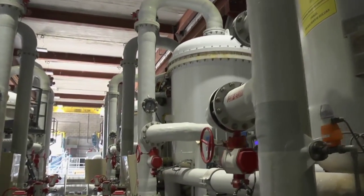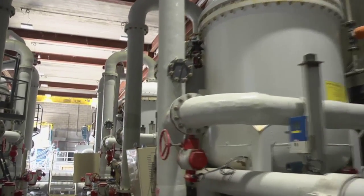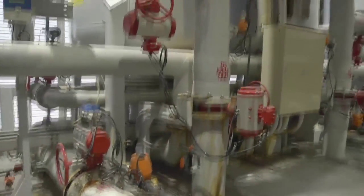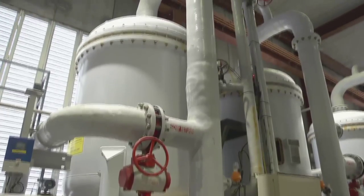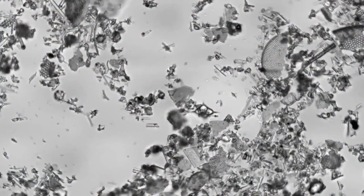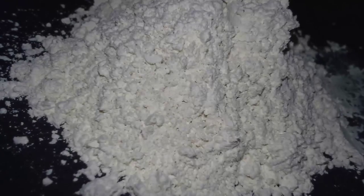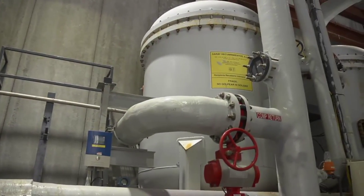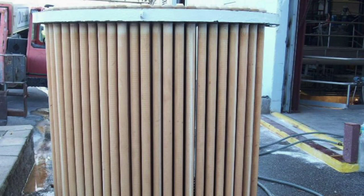A second massive filter system removes very small particles that have made it this far. The diatomaceous earth filter has been around a long time. Those vessels are about 20 feet tall — there are 18 of them inside. Each vessel has long tubes called candles hanging down from the lid, about 300 candles per vessel. We make a slurry of diatomaceous earth powder — it looks a lot like talcum powder — and introduce it into the vessel so it coats the outside of each candle. Water is pulled through to the center until we need to shut down and backwash each vessel.